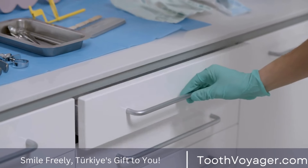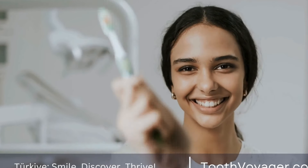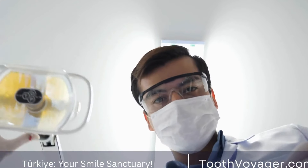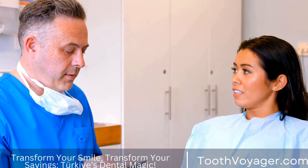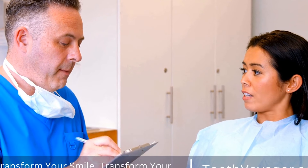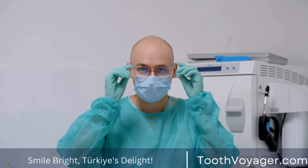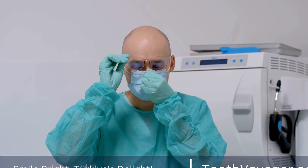Resin veneers, also known as direct veneers, are a more affordable option for improving the appearance of your teeth. These veneers are made from a tooth-colored resin material that is applied directly to the front of your teeth. While resin veneers are not as durable as porcelain or zirconia veneers, they can still provide a significant improvement in the appearance of your smile. Resin veneers can be completed in just one visit to the dentist, making them a convenient choice for those looking for a quick and affordable way to enhance their smile.